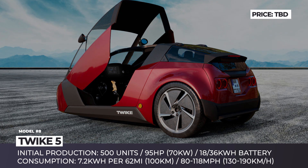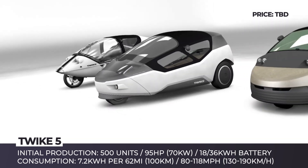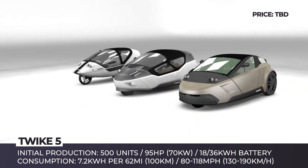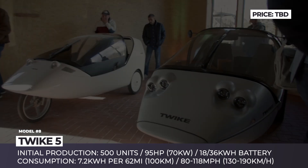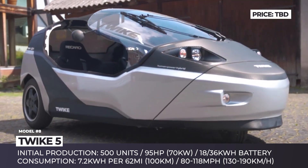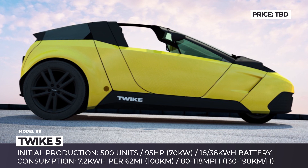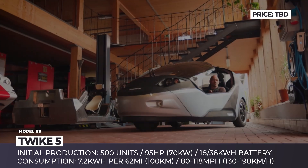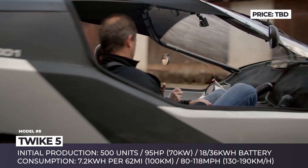TWIKE 5. In over 25 years of development, the TWIKE 1 — a two-seater bicycle with a body — has gone through four generations, including several concepts and a functional prototype. Now the project has evolved into an all-electric three-wheel vehicle ready for production. The TWIKE 5 combines features of a bike and a car, operates using pedals and joysticks, and is underpinned by an aluminum frame with a modular safety cell and a steel roll bar.